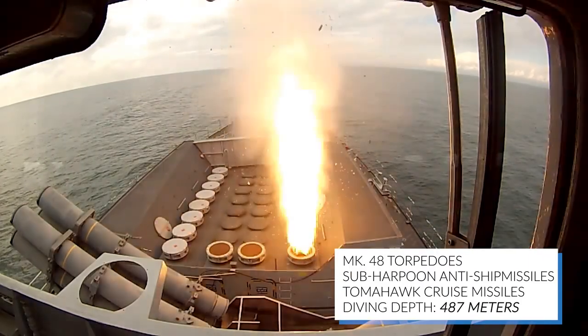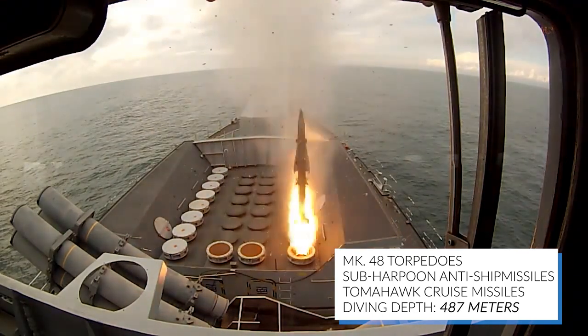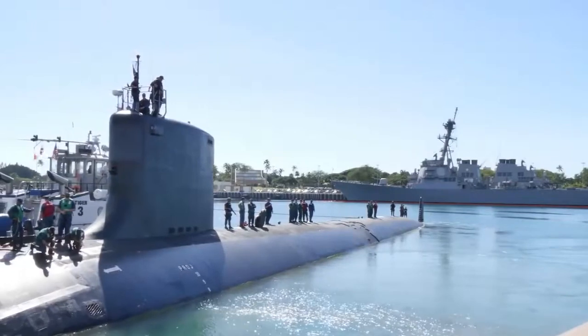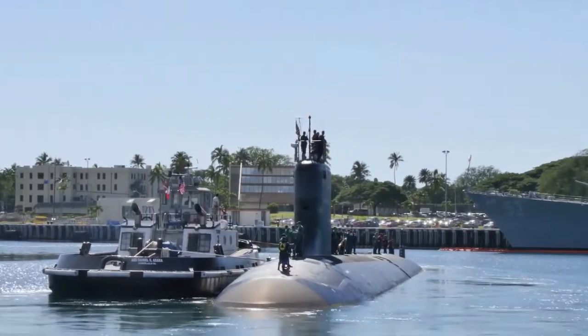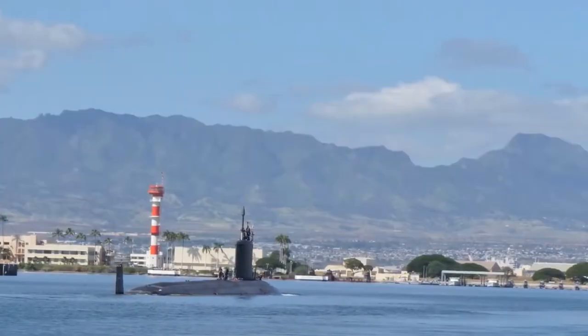With weaponry including Mark 48 torpedoes, sub-harpoon anti-ship missiles, and Tomahawk cruise missiles, and a diving depth of 487 meters, this vessel is sure to inflict serious damage. Originally 12 submarines were scheduled for production, but only three were completed, and the three are now serving in the military.